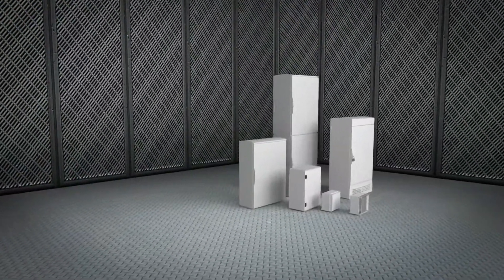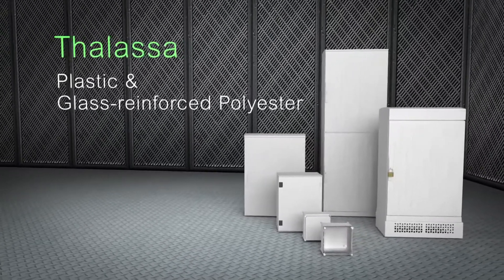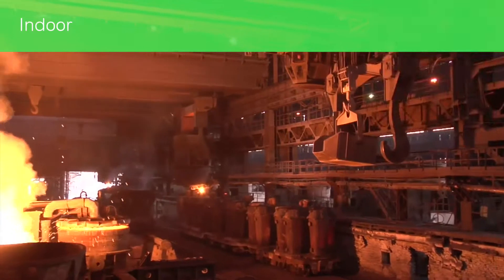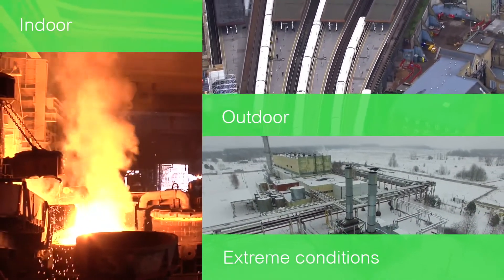Thalassa plastic and glass reinforced polyester enclosures are keeping people and equipment safe in extreme outdoor and indoor environments, with over 10 million enclosures in service worldwide. Expect up to a 30-year lifespan from Thalassa's modular, compact and reliable design.